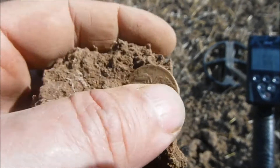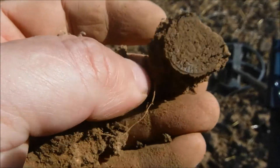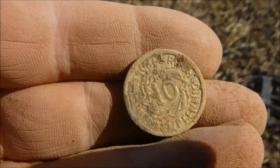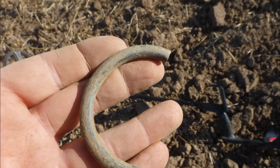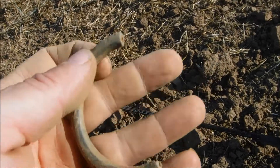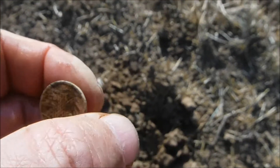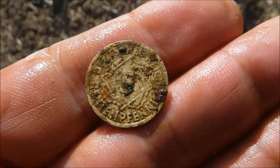And the next coin - baked in. Another 10 Rentenpfennig, 1924 again. And a half of a bronze ring. And a 5 Rentenpfennig, 1924.